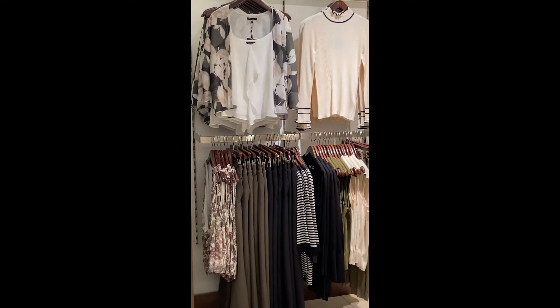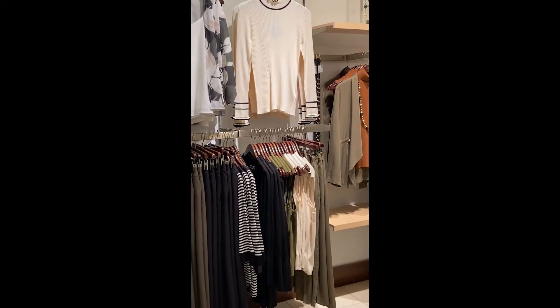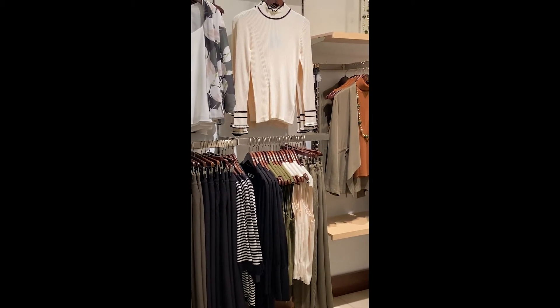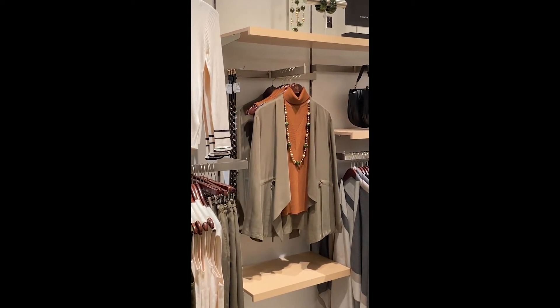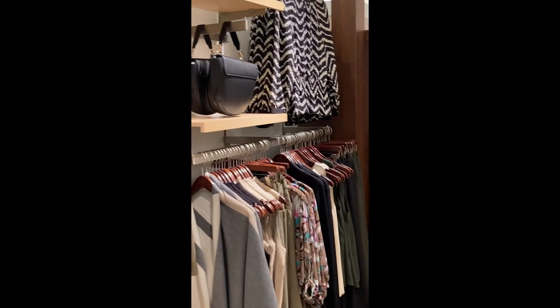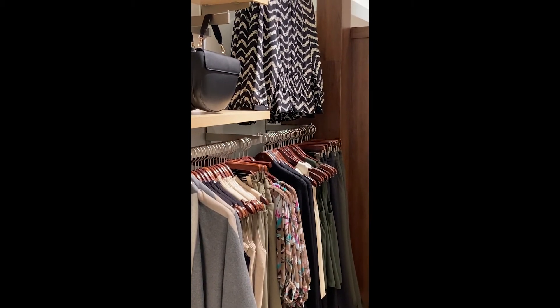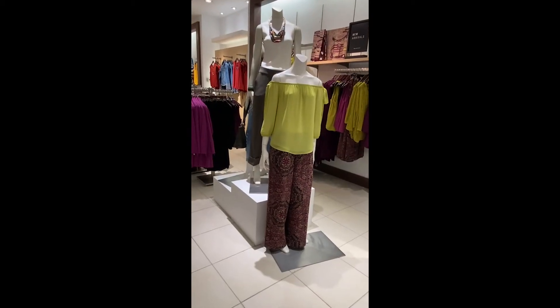So we brought khaki back in a pant, in some of our signature sleeveless knit tanks, in our waterfall jacket, and in some more of our pants. And then we have the hunter green on the end.